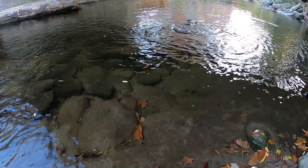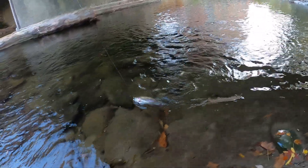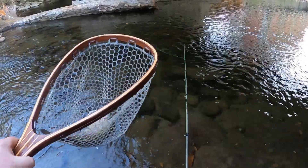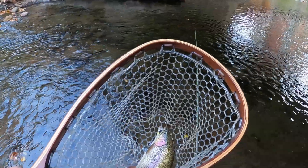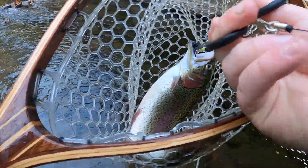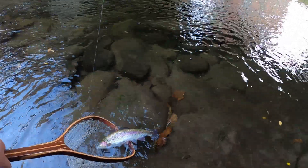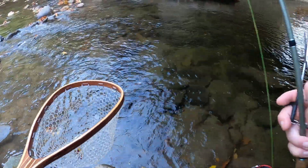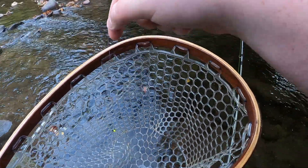Chunky chunky fish. Come on buddy, I just want a picture and I want to get you released. There he is in the net. That is a chunky chunky rainbow — heck yeah! He didn't really hit it that hard. They do seem to be liking this chartreuse mini 1/64-ounce head. There he goes, back in. Number two landed of the morning, third hung. Studly studly fish, can't ask for anything more y'all.